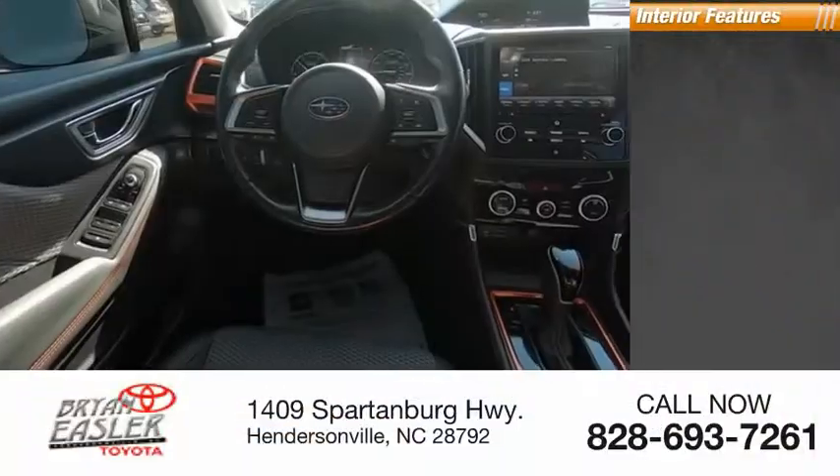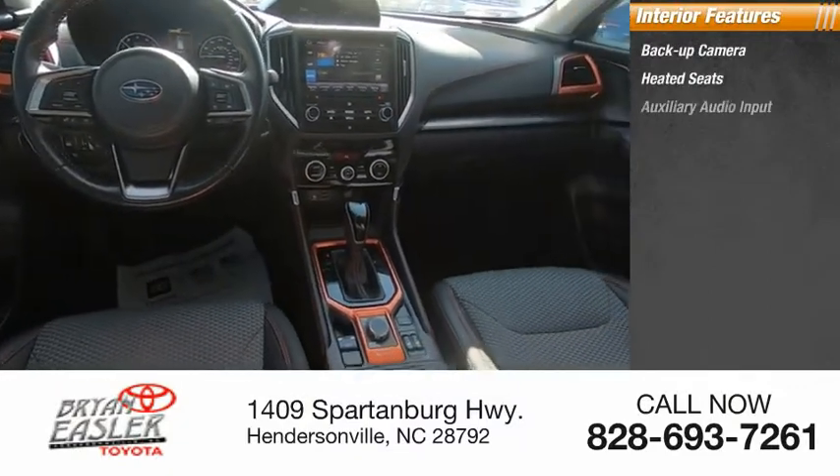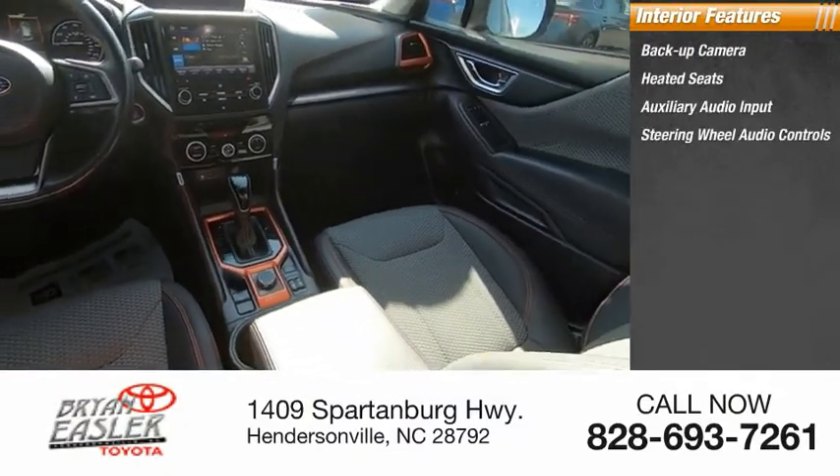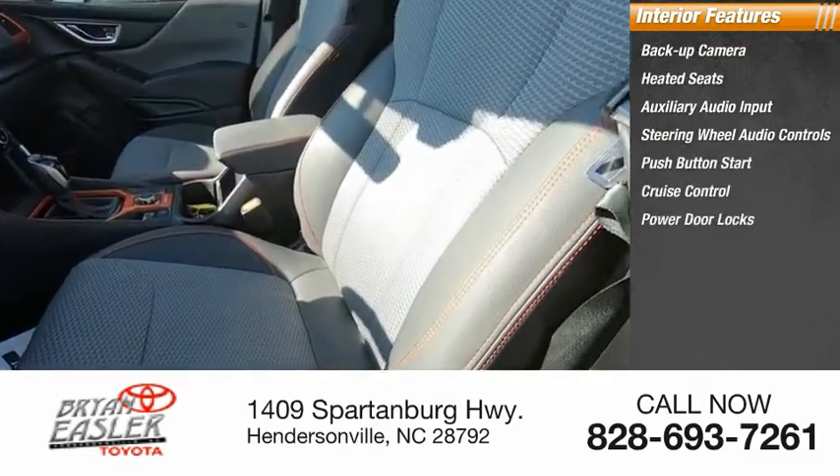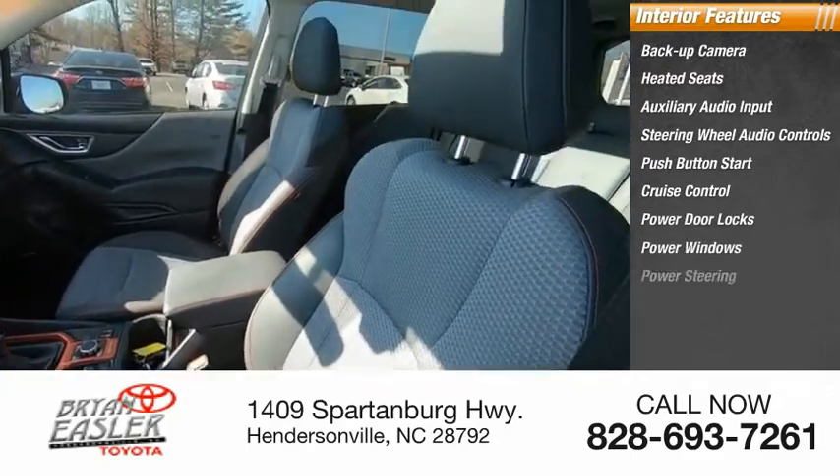Inside you'll find backup camera, heated seats, auxiliary audio input, steering wheel audio controls, push-button start, cruise control, power door locks, power windows, power steering.